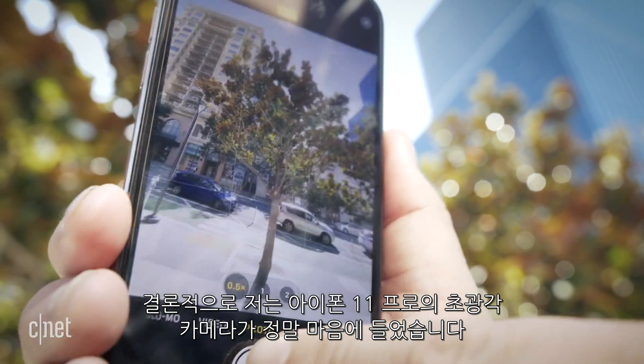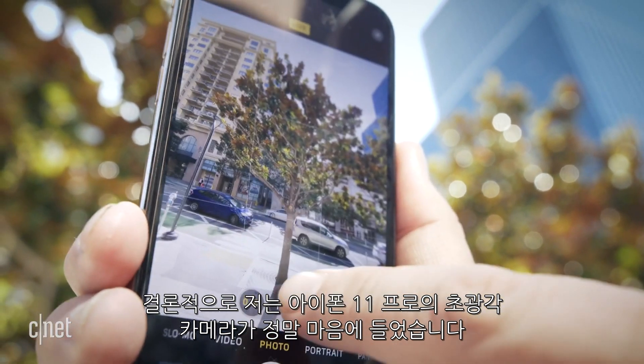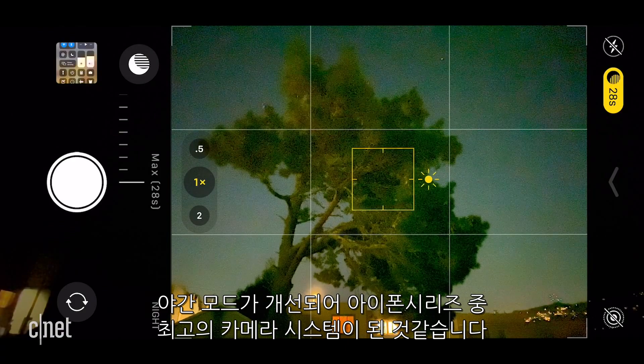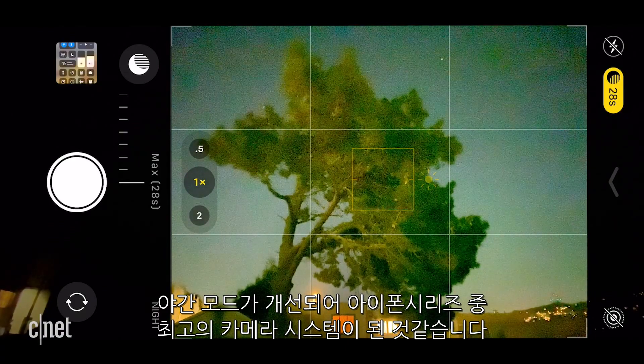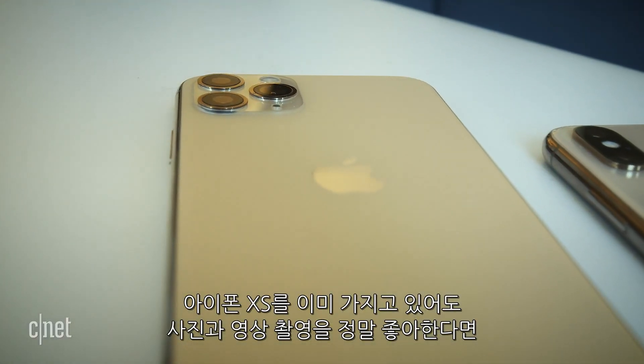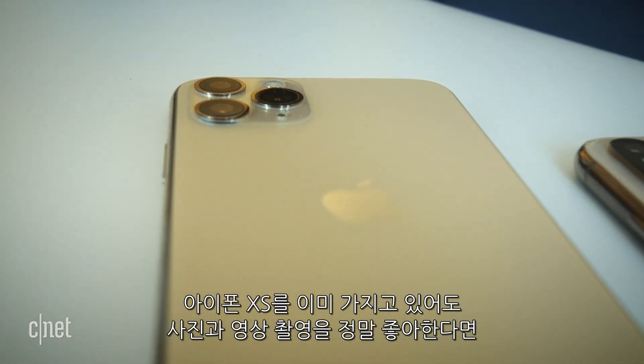At the end of the day, I really enjoyed the iPhone 11 Pro's ultra-wide camera. But it's actually the small improvements to Smart HDR, the new selfie camera, and night mode that I think make this the best camera system ever on an iPhone. If you already have an iPhone XS and you're really into photos and videos, I do think you should consider upgrading to the iPhone 11 Pro.